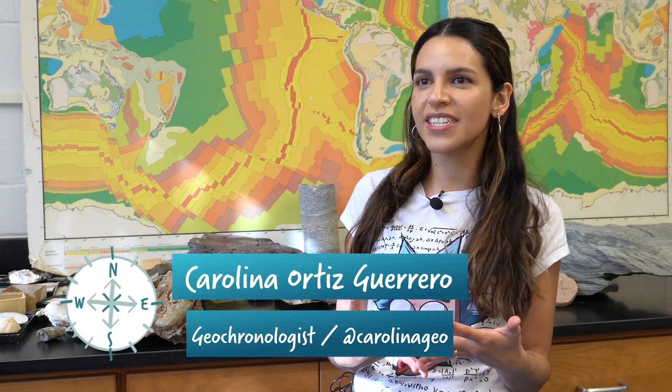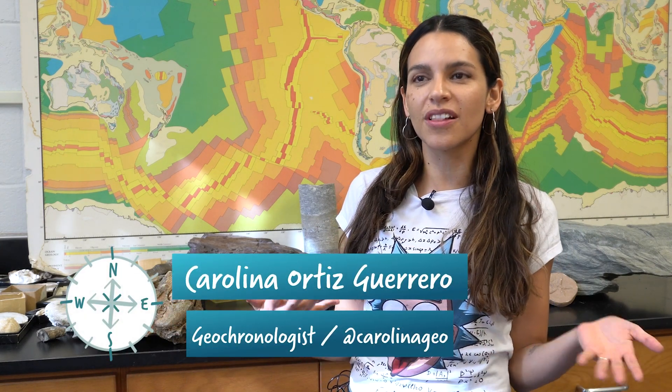But why did one plate get pushed underneath another? And how does that create a whole chain of islands? Let's ask a geochronologist. I am Dr. Carolina Ortiz-Guerrero, and I am a geologist, and I use geochronology to solve tectonic questions.